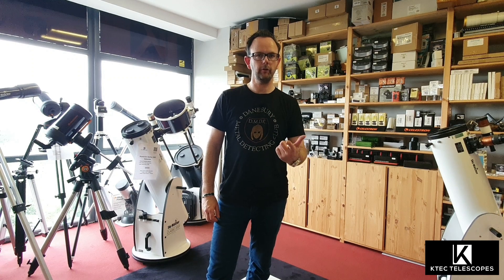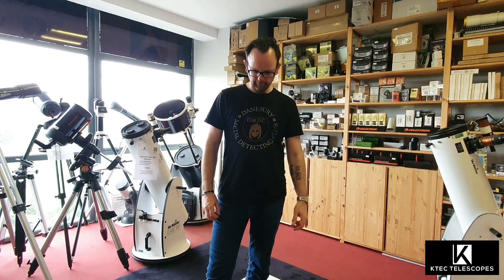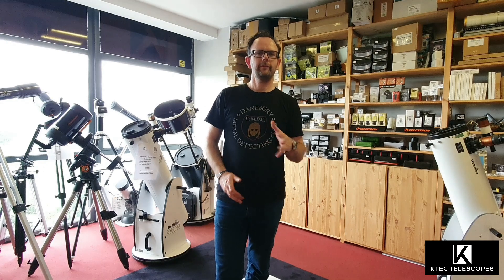How's it going? Okay then, first things first — the t-shirt. If anybody recognizes it, fair play to you. Danebree Metal Detecting Club.